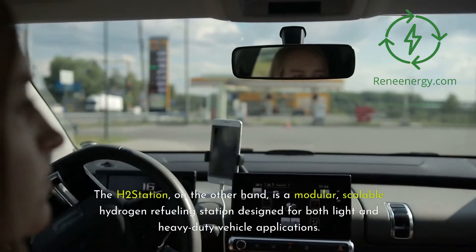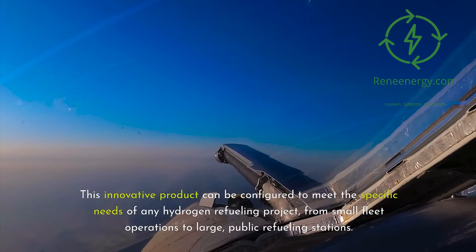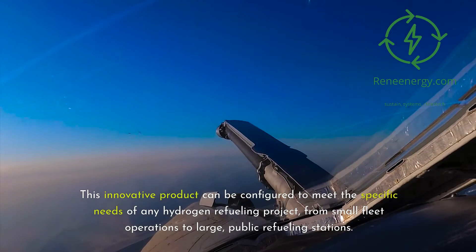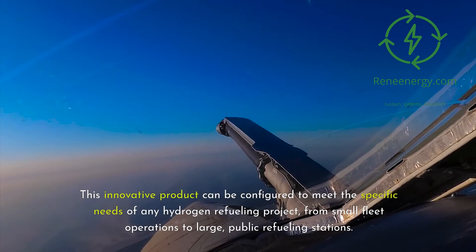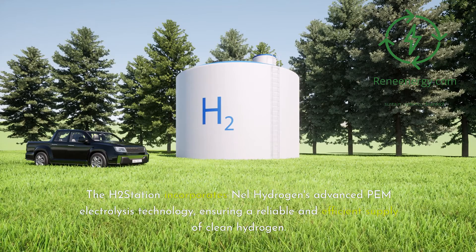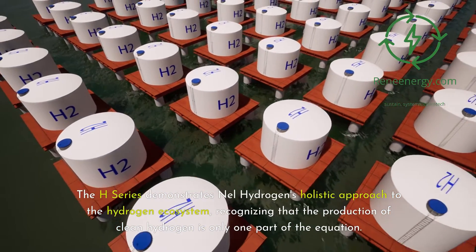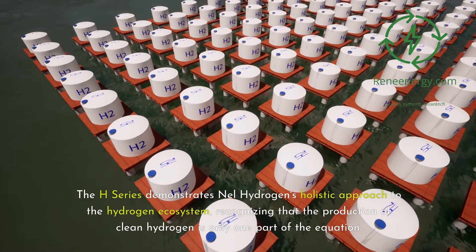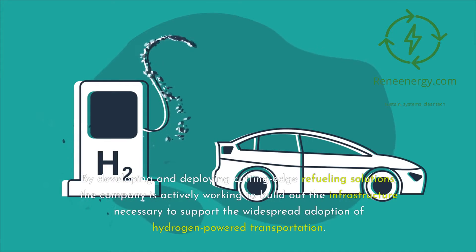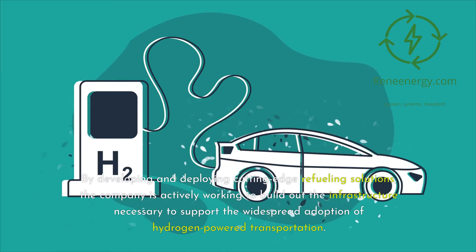The H2 Station, on the other hand, is a modular, scalable hydrogen refueling station designed for both light and heavy-duty vehicle applications. This innovative product can be configured to meet the specific needs of any hydrogen refueling project, from small fleet operations to large, public refueling stations. The H2 Station incorporates Nell Hydrogen's advanced PEM electrolysis technology, ensuring a reliable and efficient supply of clean hydrogen. It also features state-of-the-art compression, storage, and dispensing equipment, providing a seamless and user-friendly refueling experience for drivers. The H Series demonstrates Nell Hydrogen's holistic approach to the hydrogen ecosystem, recognizing that the production of clean hydrogen is only one part of the equation.